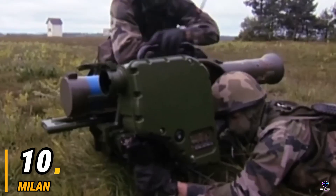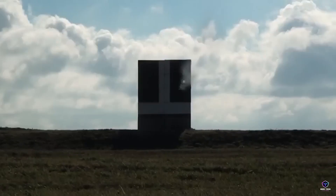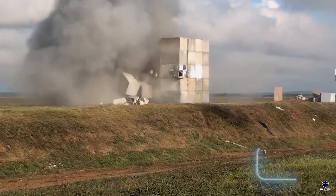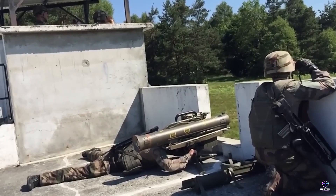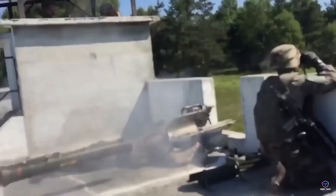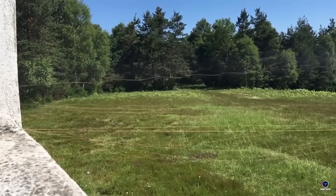Number 10. Milan. The Milan (Missile D'Infanterie Léger Antichar) isn't your average soldier's sidearm. This European-made weapon is a portable, wire-guided anti-tank missile system. Imagine a soldier hefting a tube on their shoulder, aiming it like a high-tech bazooka. But instead of a fiery explosion, a thin wire trails behind the missile, allowing the soldier to guide it to its target with a joystick control.